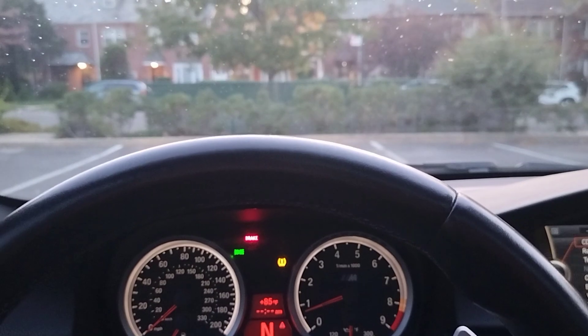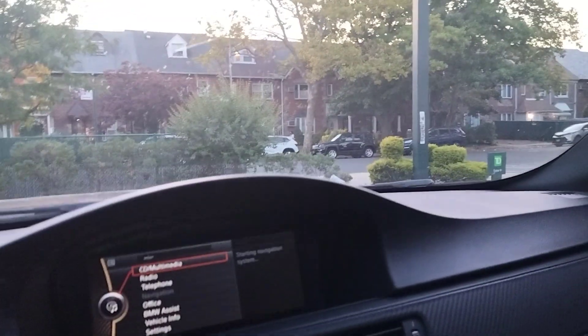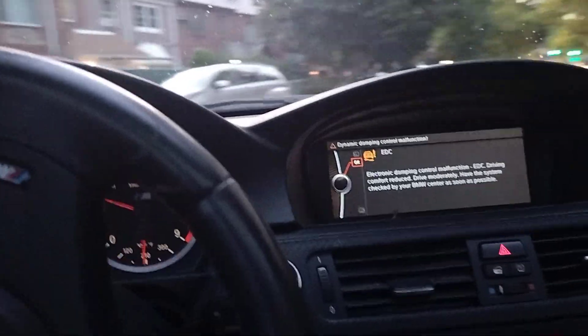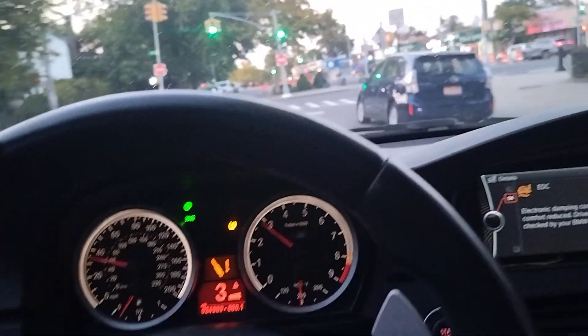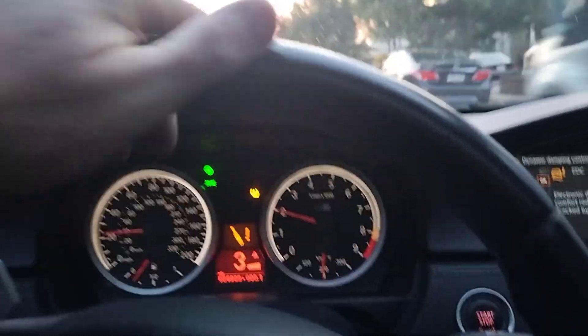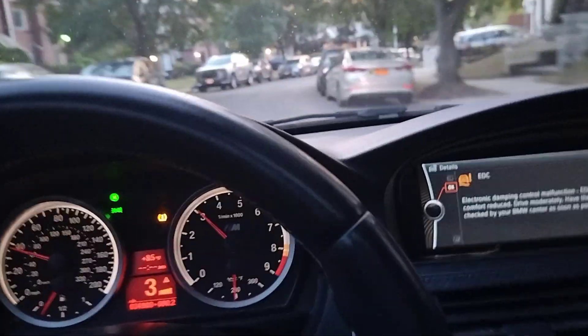Let's give it a quick ride. A lot of power — get on it and it takes off. The M button function works. Lots of power, ride's good.